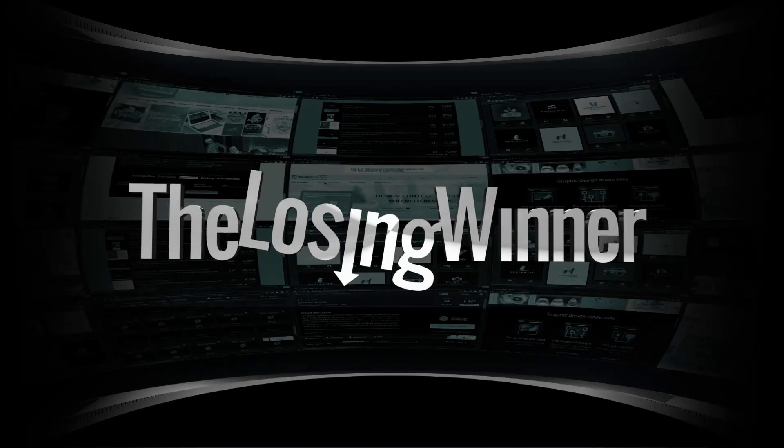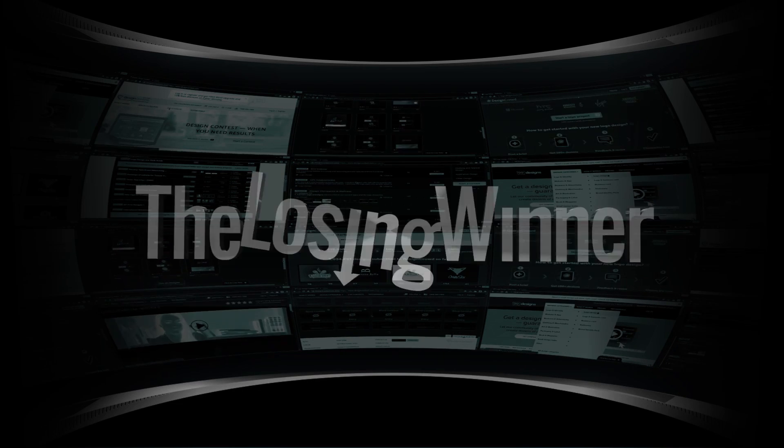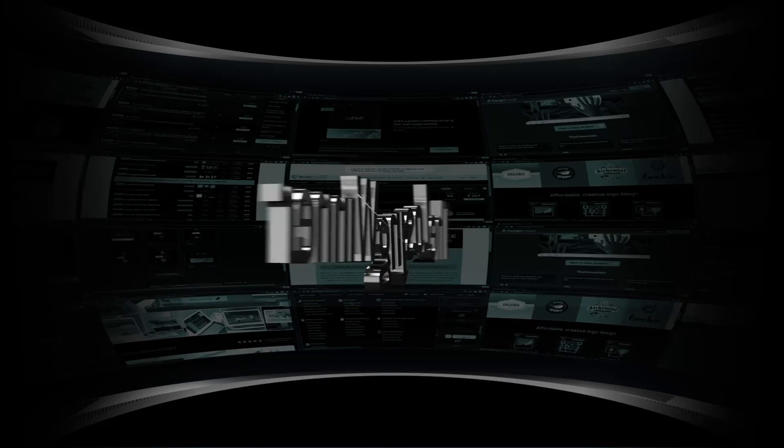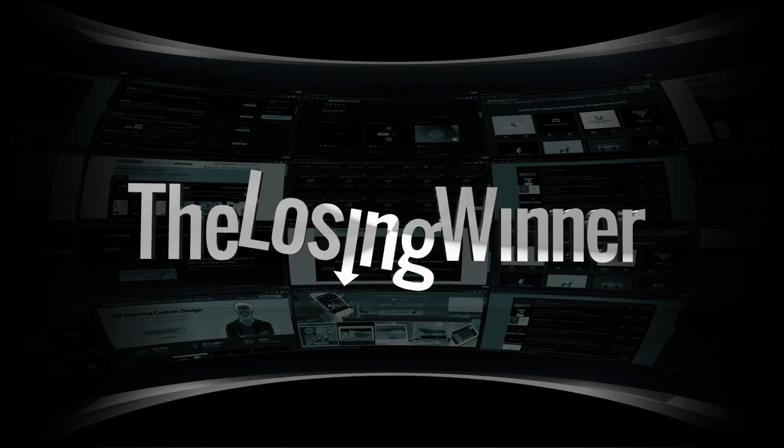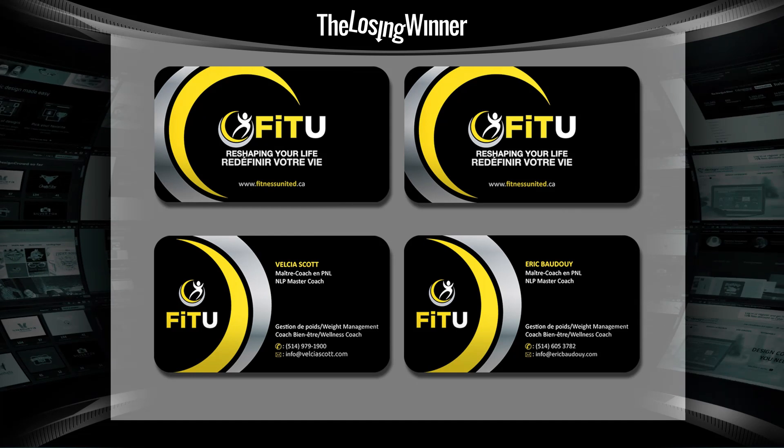The Losing Winner — a weekly review of completed design contests where we try to figure out something very important: what the hell were they thinking? Hello, Gary Simon here of designcourse.com, and welcome to The Losing Winner, where we'll delve into the soulless practice of design crowdsourcing. Let's get started — this is episode number four.